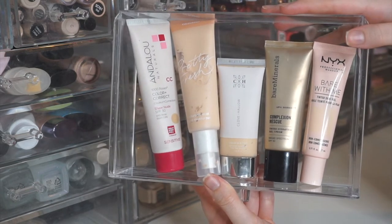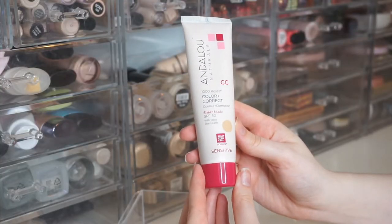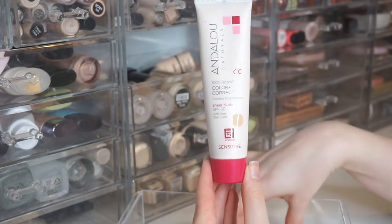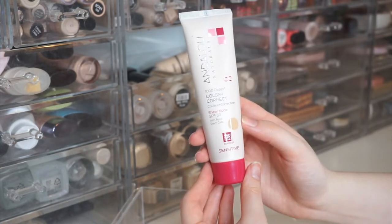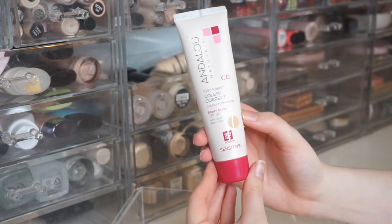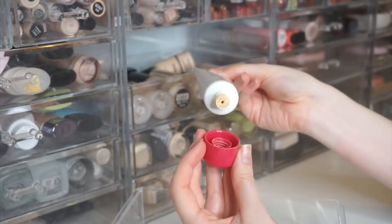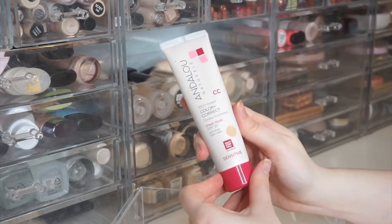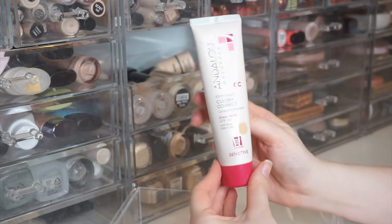The first one is the Andalus Naturals A Thousand Roses Color Correct in Sheer Nude. It has SPF 30, which I really love. This is more of a skincare brand — I purchased mine at Whole Foods. It's a thicker formula, probably the thickest of all these skin tints, but it blends out really nice and sheer. It's a little bit deep for me so I usually mix it with something else or go heavier with a lighter concealer.